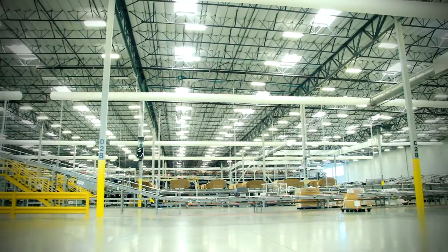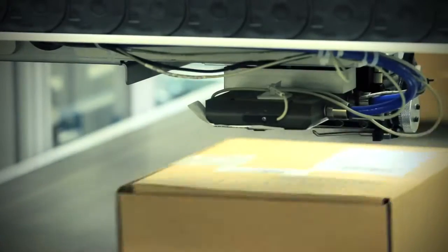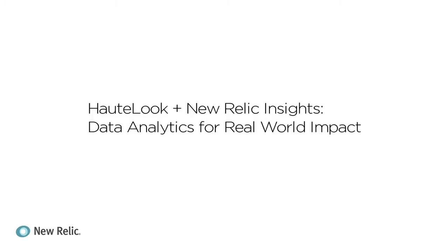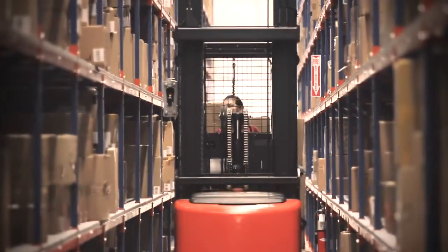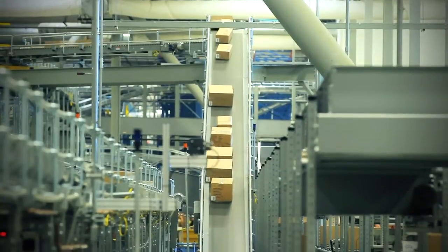One of my core goals this year is to reduce cost per package by about 50%. I rely heavily on New Relic Insights to help me do that. When we're shipping 5 million packages in a year, a cost savings of just 50 cents per package would add up to 2.5 million dollars of savings.